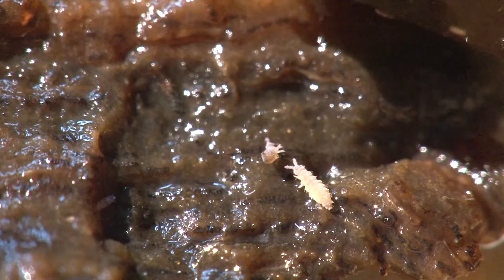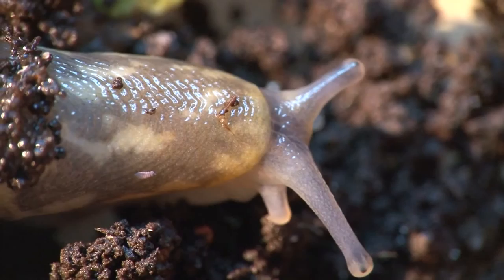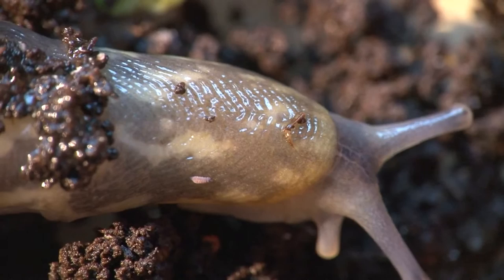Collembola on orange peel. However, their direction is random. This one has difficulty righting itself, but is more fortunate than its neighbour trapped in the mucus of a slug or struggling in the mould on a piece of orange peel.